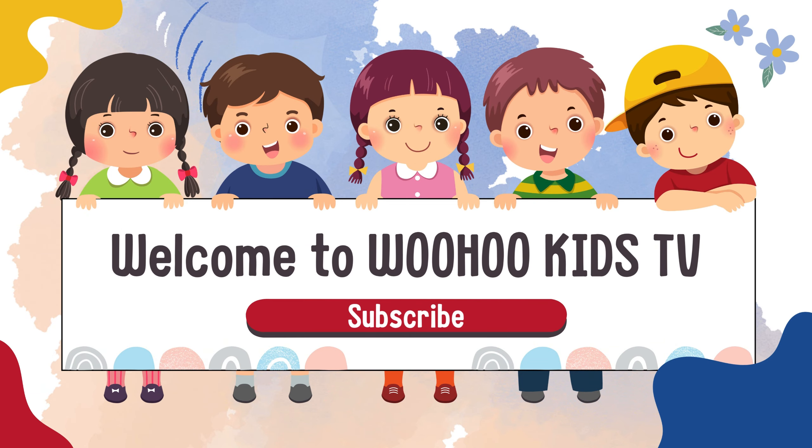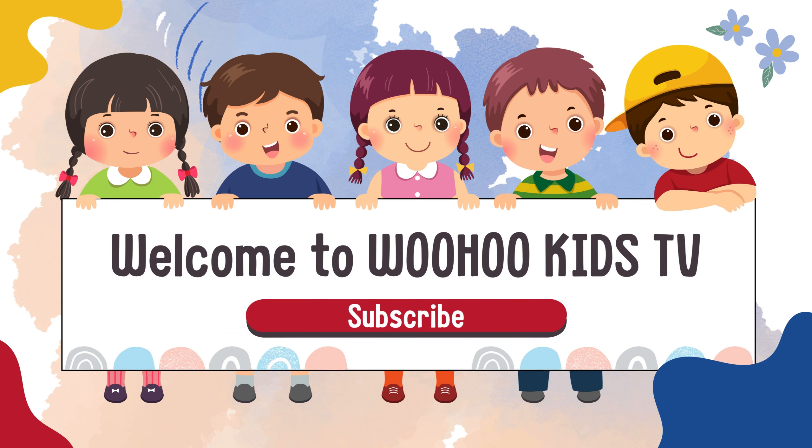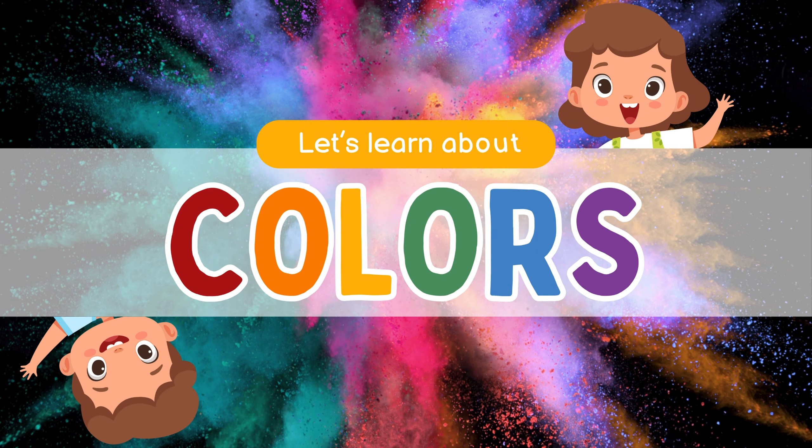Hi kids, welcome to Woohoo Kids TV! Please subscribe to the channel and join our family. Today we are going to learn about colors. So let's start — red! Red apples.